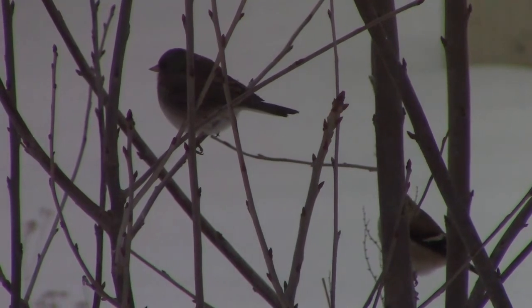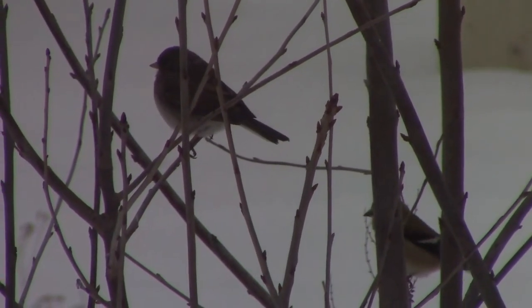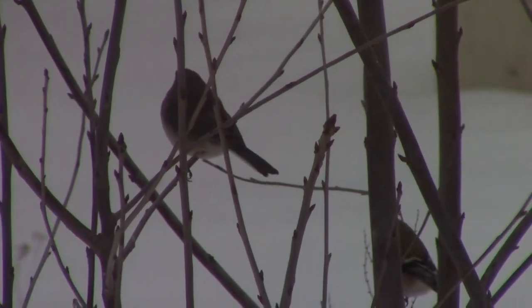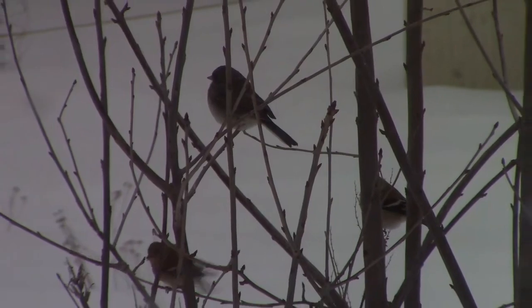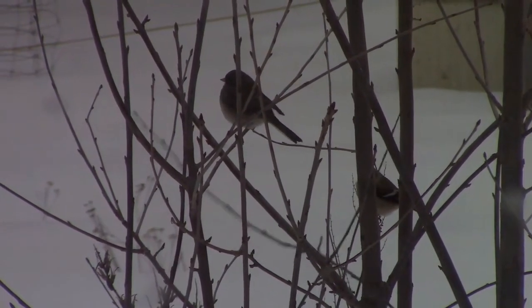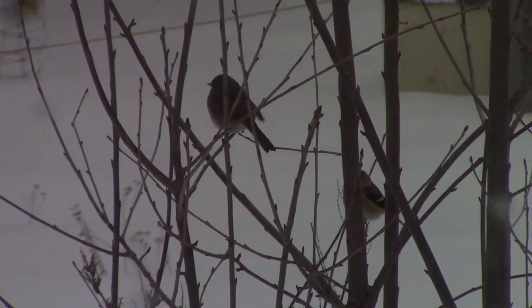A lot of species, like this American goldfinch down in the bottom right and this dark-eyed junco, are seed eaters. While that can cause its own issues at times, they also eat a phenomenal amount of weed seeds throughout the year.